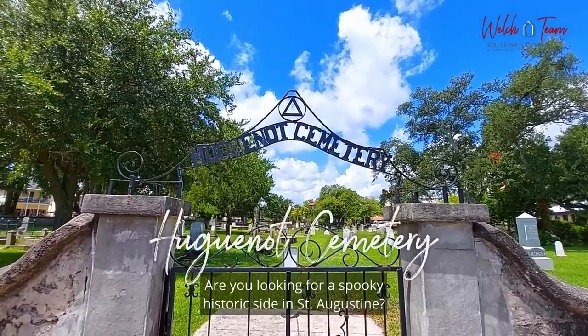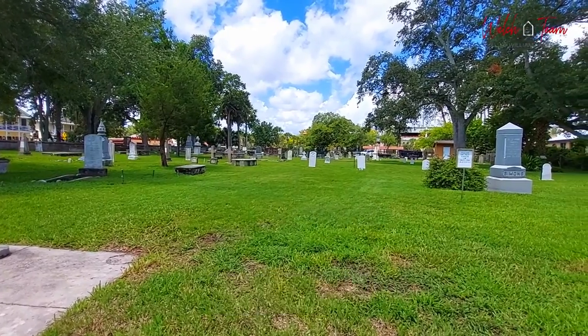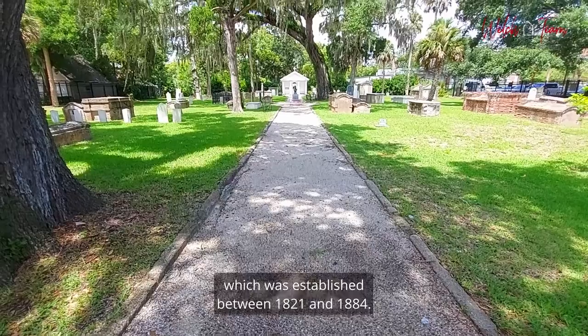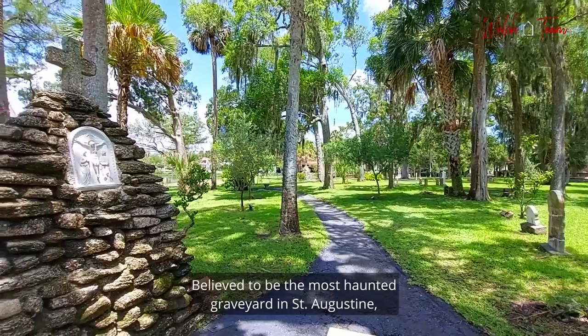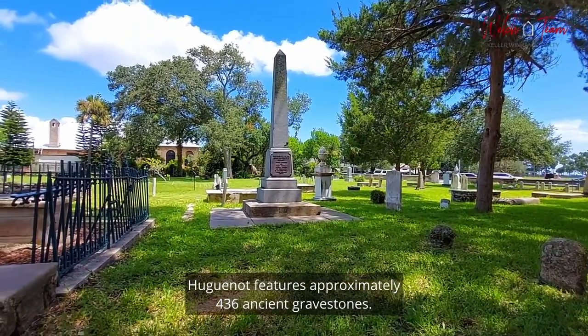Are you looking for a spooky historic site in St. Augustine? Look no further than the Huguenot Cemetery, which was established between 1821 and 1884. It's a spot featured on many of St. Augustine's famous ghost tours. Believed to be the most haunted graveyard in St. Augustine, Huguenot features approximately 436 ancient gravestones.